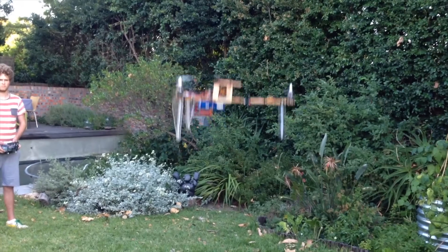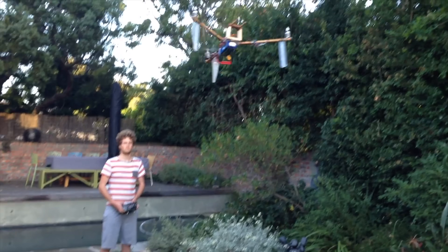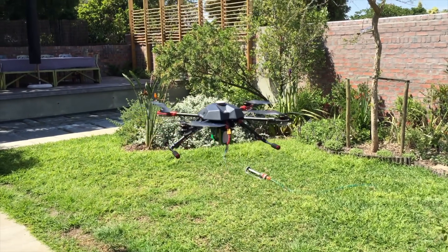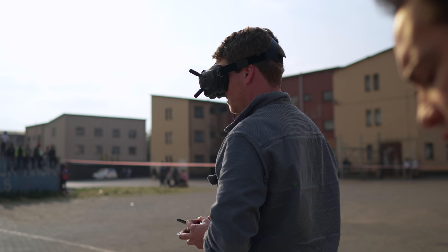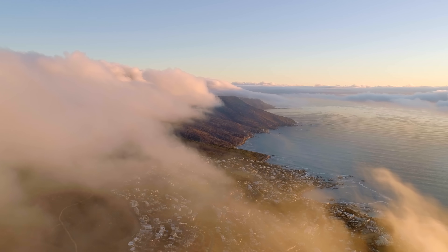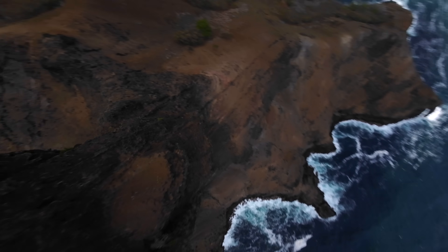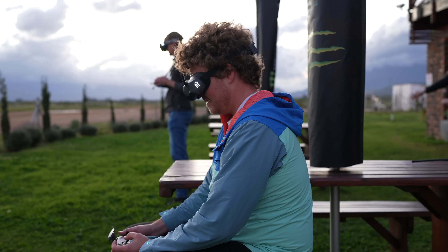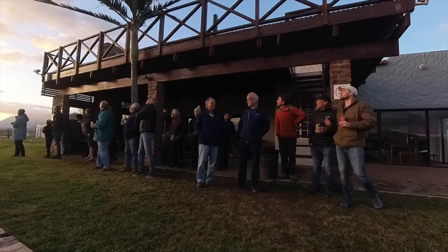Jumping forward about 10 years, I'm living in South Africa studying mechatronic engineering at university and I built my first drone. Ever since then, drones have been a pretty fundamental part of my life. So about four months ago I decided I was going to try and break the Guinness World Record for the fastest drone in the world. Little did I know it would be the hardest, most frustrating project I'd ever taken on in my life. And here's the story of what happened.